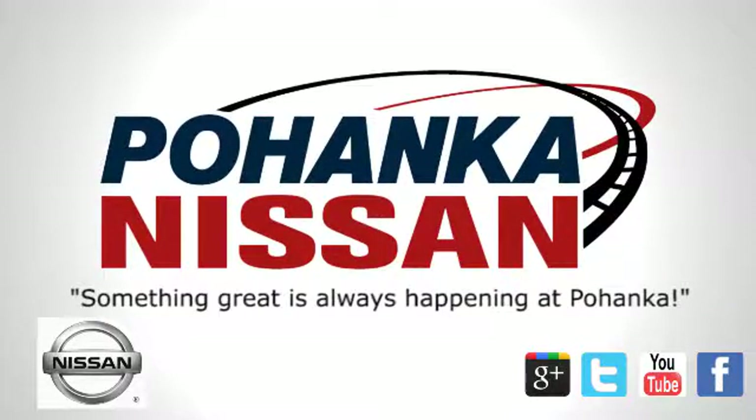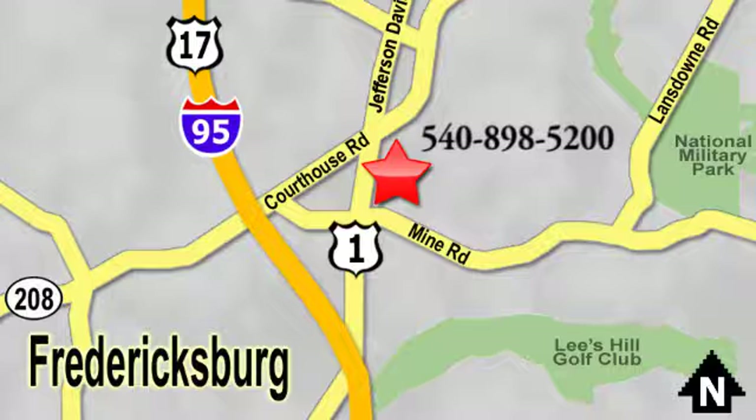Something great is always happening at Pohanka, located on Route 1 in Fredericksburg, Virginia.